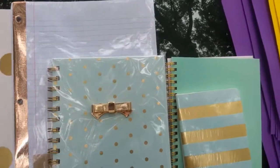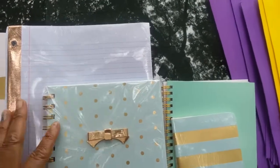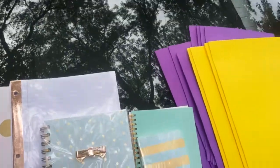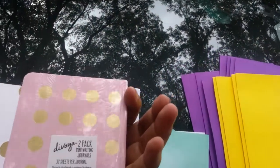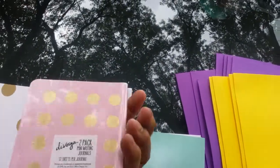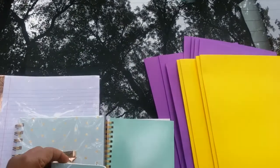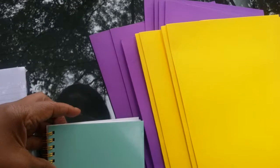I got this Volga mini notebook, it's case spade inspired with the gold bow and gold spiral binding, it was $3.99. I got this two-pack mini writing journals with 32 sheets each — gold stripe, mint green, and pink and gold metallic dots — $1.49.